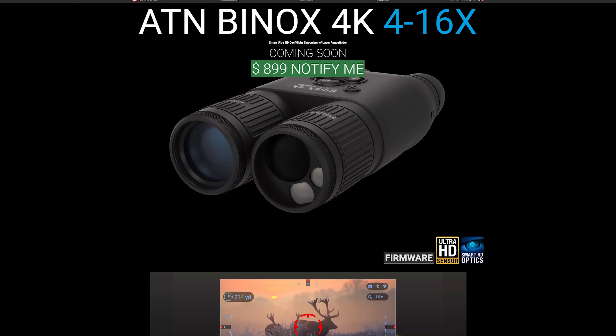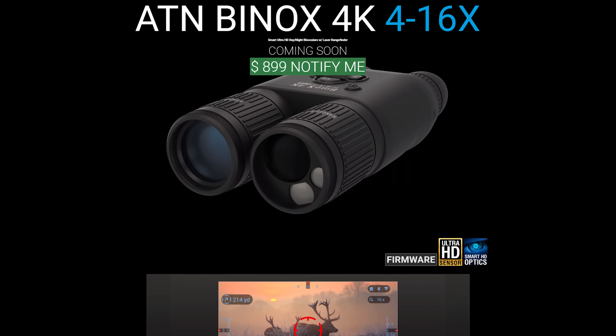The second new product is the binoculars. We completely redid them. The previous model was the Bino X HD, but this year we incorporate the 4K sensor — just like we did with our X-Sight 4Ks — to mitigate pixelation at higher magnifications. We also incorporate a dual core processor that lets us do onboard recording and Wi-Fi streaming to a mobile app at the same time. And we've introduced a laser range finder into the optic as well, up to 1,000 yards.